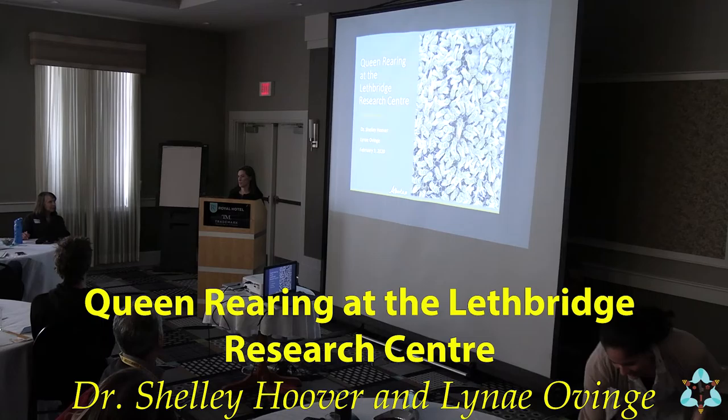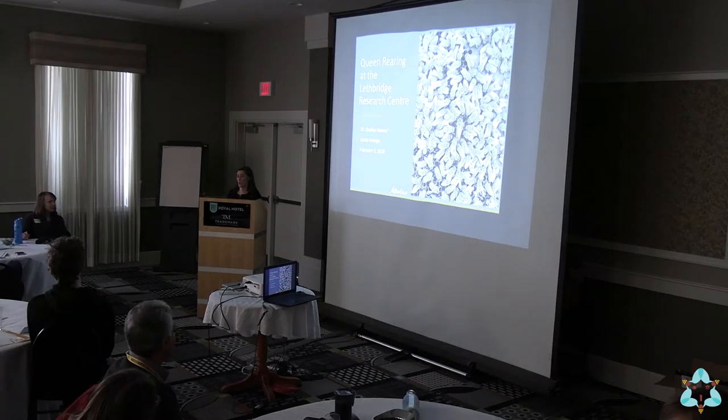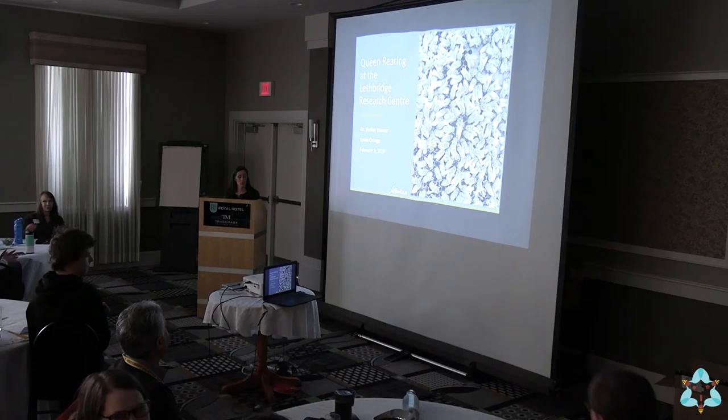Thanks, Renata. I just want to start by saying I think this has been a really amazing meeting so far and I'm really thankful that we're having a meeting about the queen. I want to thank Renata for organizing all of this. It's been great.